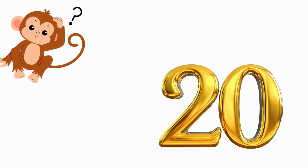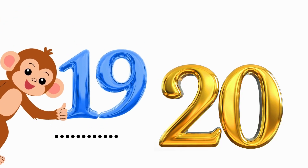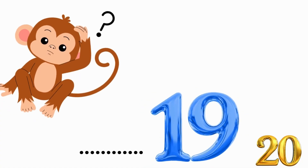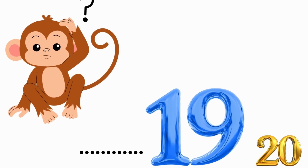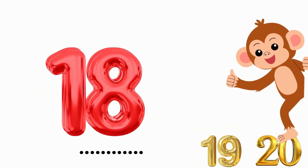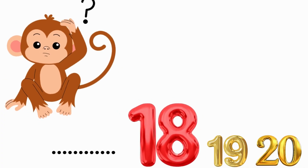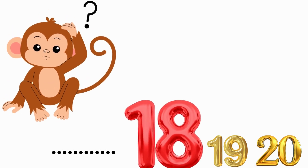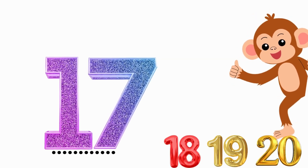What number comes before 20? 19. Correct. What number comes before 19? 18. Correct. What number comes before 18? 17. Correct.